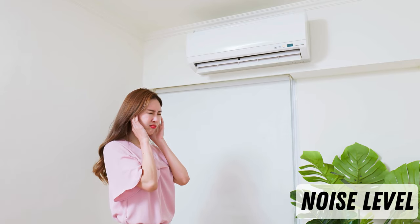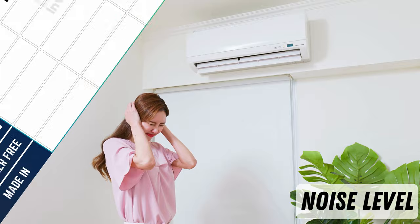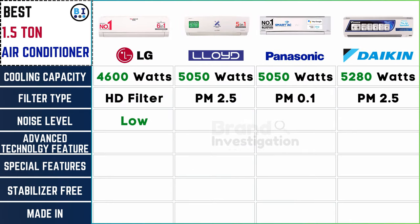Compare decibel levels for a quieter cooling experience. While LG, Lloyd, and Panasonic maintain low noise levels, Daikin stands out with slightly higher decibel levels, ensuring a quieter experience with the former trio.